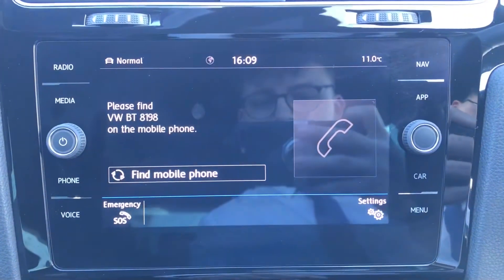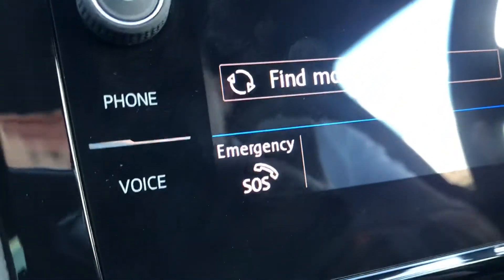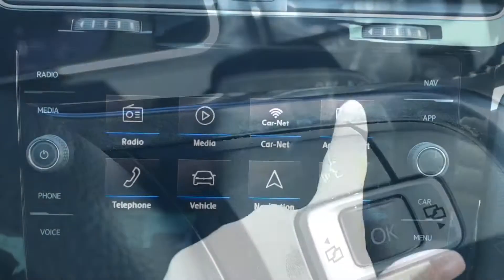Going into telephone, we can make calls directly through the car via Bluetooth, and it works in conjunction with the voice command functionality, adding to the overall safety of your driving experience because you can keep your hands on the steering wheel.